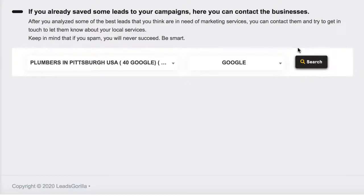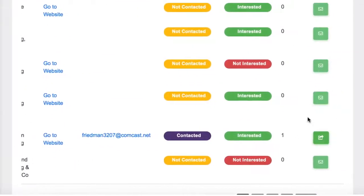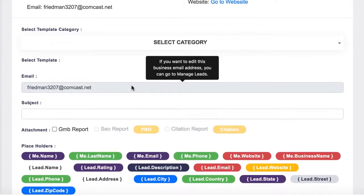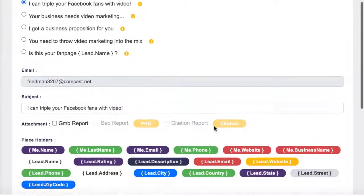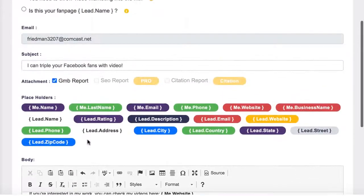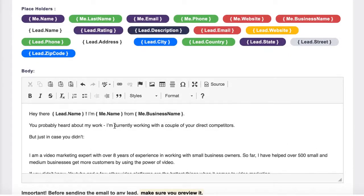Finally, Leads Guerrilla will even reach out and land the clients for you with advanced email marketing technology. Select which campaign you want to contact leads from and hit the mail icon to reach out to them. You can customize an email from scratch with shortcodes that match the business's information to make the email seem more professional and less copy-and-pasted. You can also choose from tons of proven, done-for-you email swipes. Select a template category that corresponds with your niche, like Google My Business Optimization or Video Marketing, and select the template you want to use. The email will automatically populate with a proven email that will get the client to reply. You can preview your email, then hit Send.